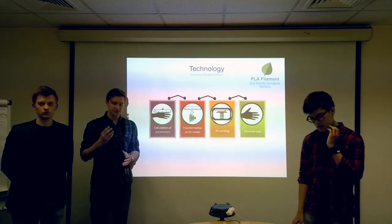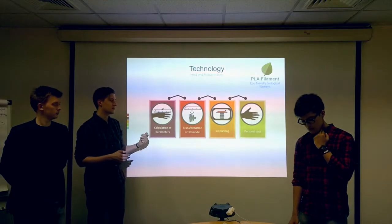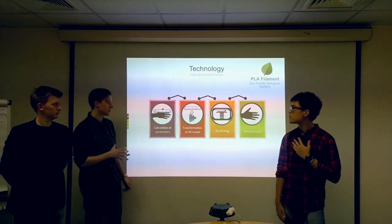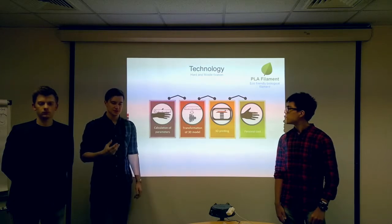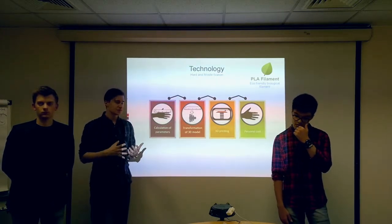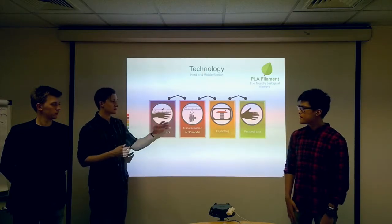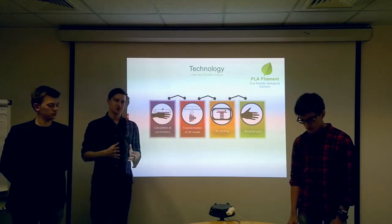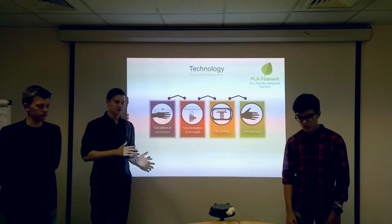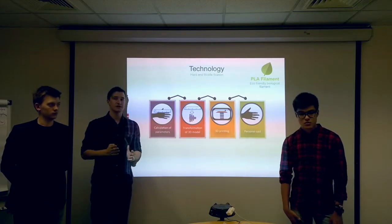Unlike hard braces, medium fixation braces are applied to patients immediately at the first stage of treatment. For the production of them we make a linear dimension of the product by conventional measuring tape. In accordance with these dimensions we produce the 3D model of the cast, then print it on a 3D printer and form it to fit a specific person. The production of such a cast varies from 35 to 40 minutes, and the formation of the model varies from 3 to 5 minutes.